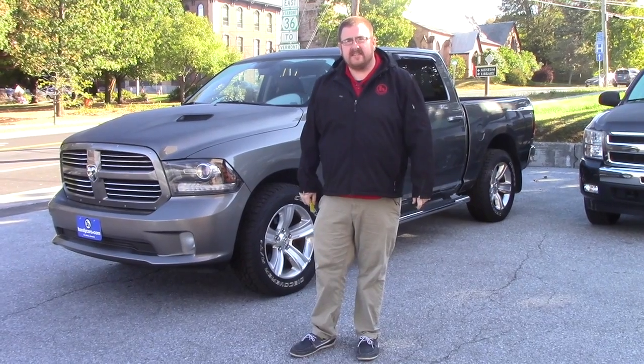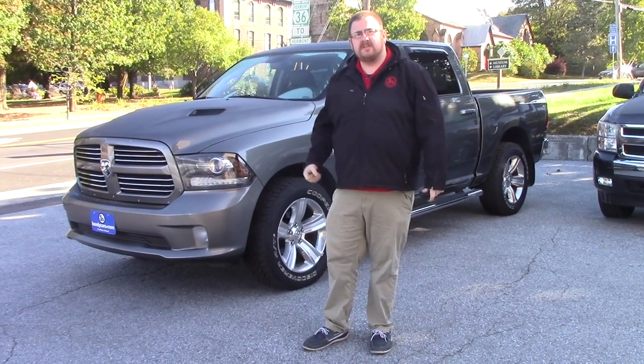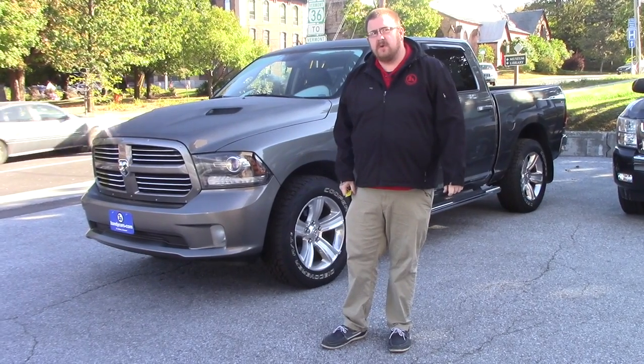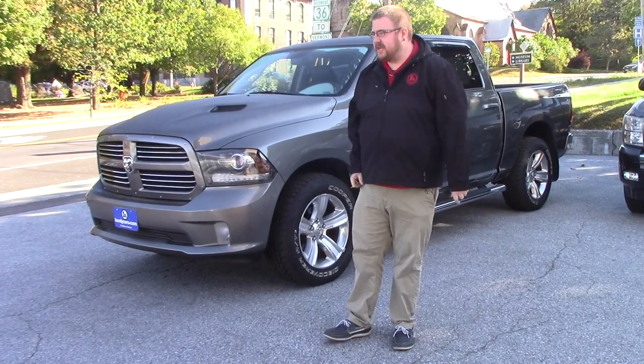Hello Alden, Nick Lambert here at Handy's Downtown. Thank you for your inquiry on this 2013 Ram Sport that we have here. I just wanted to make a quick video for you to introduce myself and so you can get a better look at the vehicle.